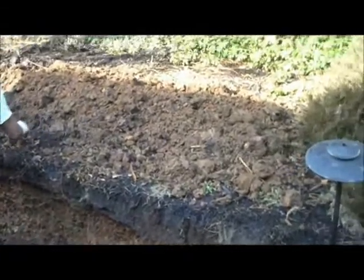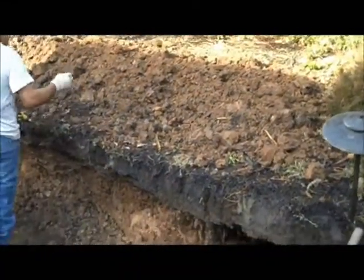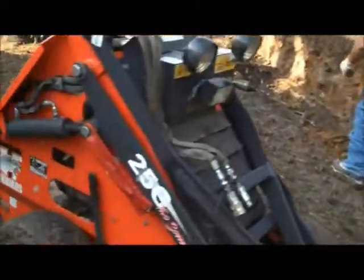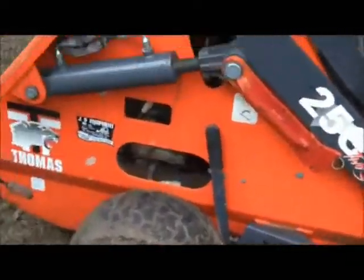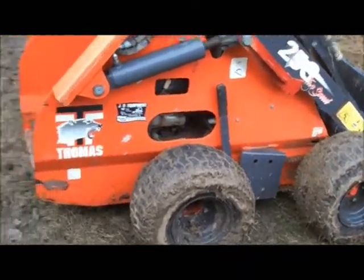We're going to be stockpiling a lot of the soil up above on the hill so we can use that soil for backfill on any grading work that has to be done at the end. We brought a machine in here today to help with the excavation process, and we're going to be putting down plywood.